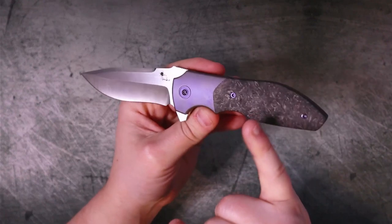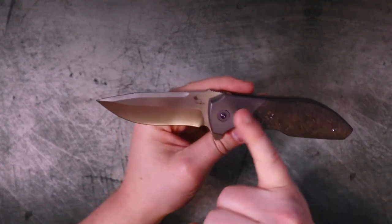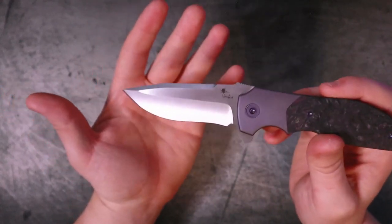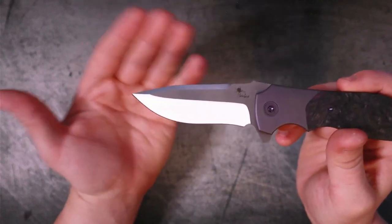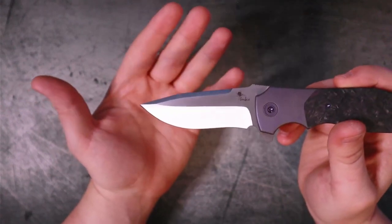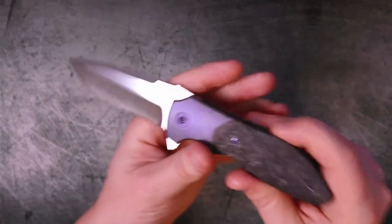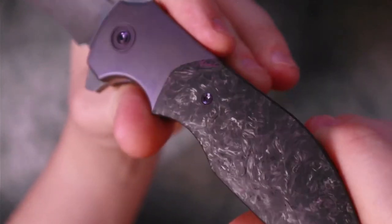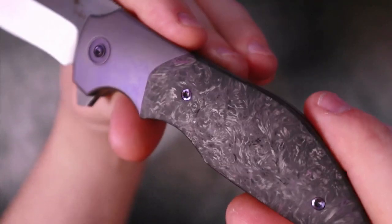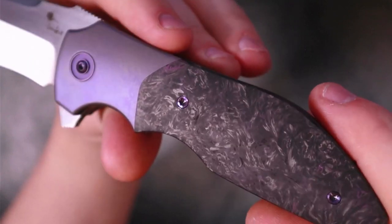If purple is not your thing, they also have these in copper dark matter fat carbon, which looks phenomenal, and in a stonewash finish which is much more fingerprint resistant and less shiny. If I was getting one as a user I'd probably go with the stonewash, although purple is definitely my color. These dark matter purple fat carbon fiber scales are just beautiful — I love the depth in them, and every time I pick up this knife I find myself getting more and more lost in the handle scales.